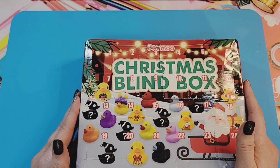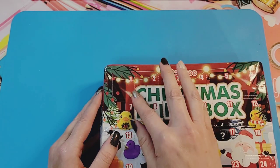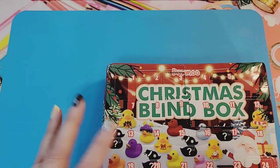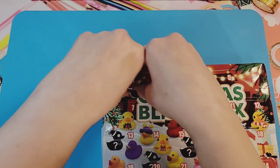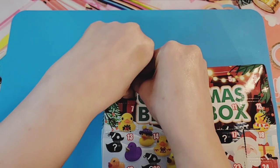I'm really excited to get those ducks, so let's start with door number one. All these doors are so itty bitty that the ducks inside, I bet, are going to be quite itty bitty as well. We'll see something different — I love opening different kinds of advent calendars!